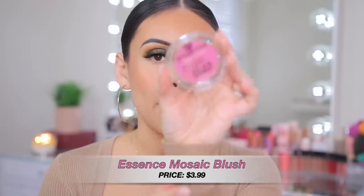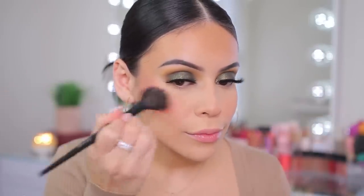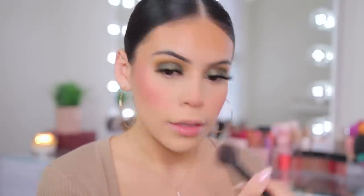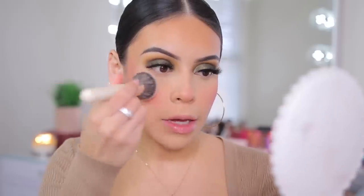Now I have the Essence Mosaic Blush — I've seen this on TikTok and wanted to try it because I love Essence blushes. They have some of the best and they're super affordable, like under five dollars. This one is in Berry Connection. It doesn't totally match with the eye makeup but we're going with it. Oh wow, this is like a baby doll Barbie pink — really pigmented! I used too much, but it's really really pretty. This formula is insane for how affordable it is.